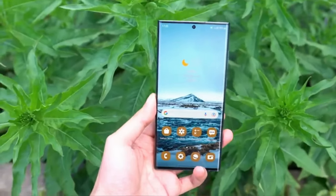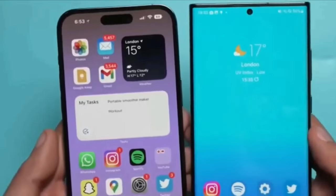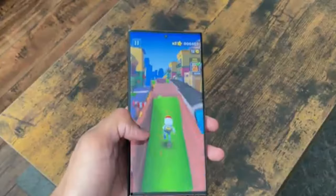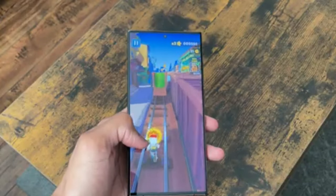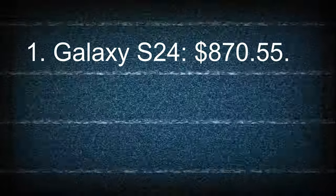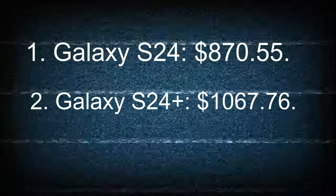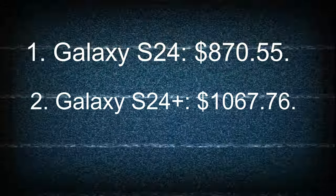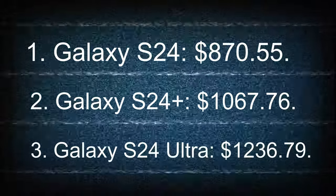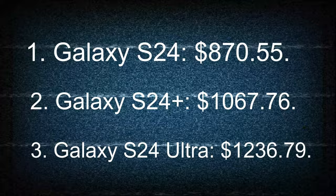It is speculated that the prices will be similar to or slightly different from its predecessor, the Galaxy S23 series. The estimated starting prices are as follows: Galaxy S24 at $870.55, Galaxy S24 Plus at $1,067.76, and Galaxy S24 Ultra at $1,236.79.